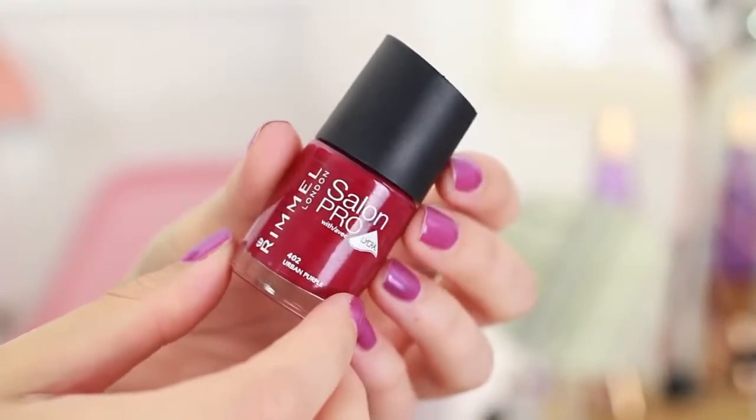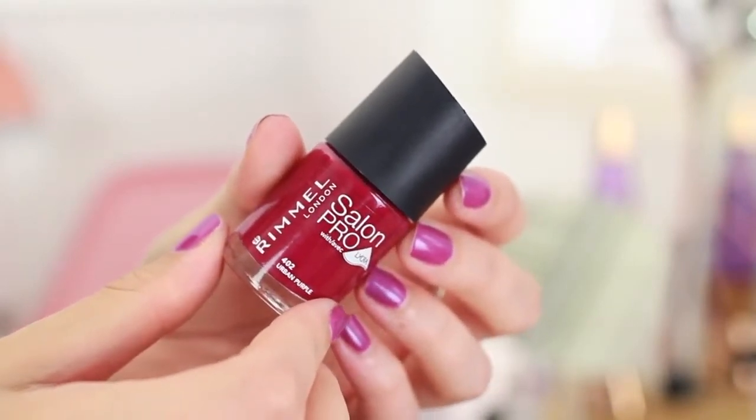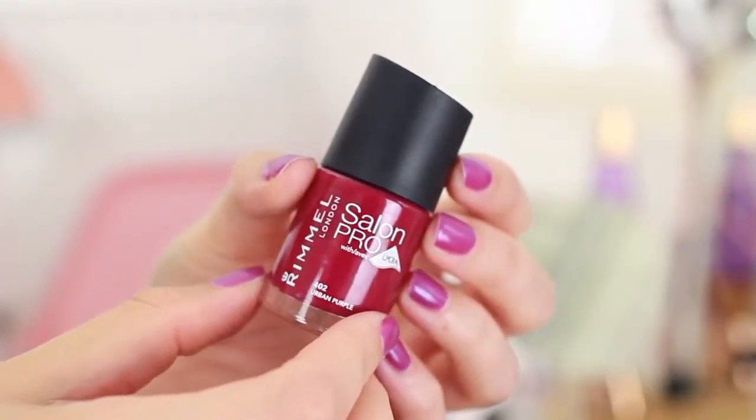Another nail polish I haven't tried yet is the Rimmel Salon Pro in the shade Urban Purple. This is one of my favorite nail polish formulas because they last so long. I'm actually going to take my current nail polish off tonight and put this one on. It's more of a standard autumn shade — like a raspberry, plum, cranberry, burgundy — I don't know what to call it. But it kind of actually matches my lipstick.